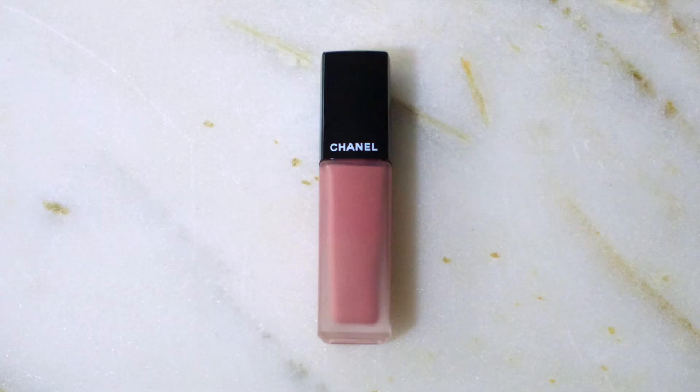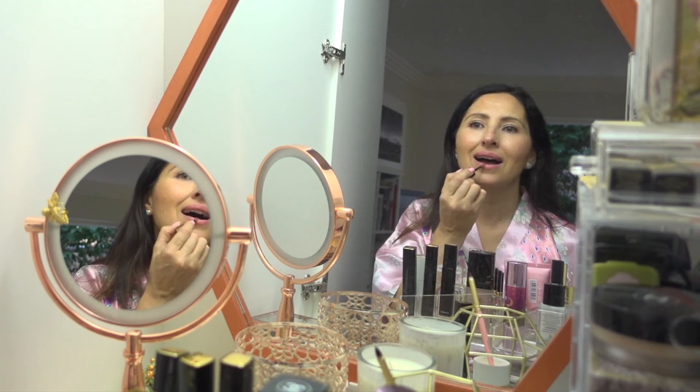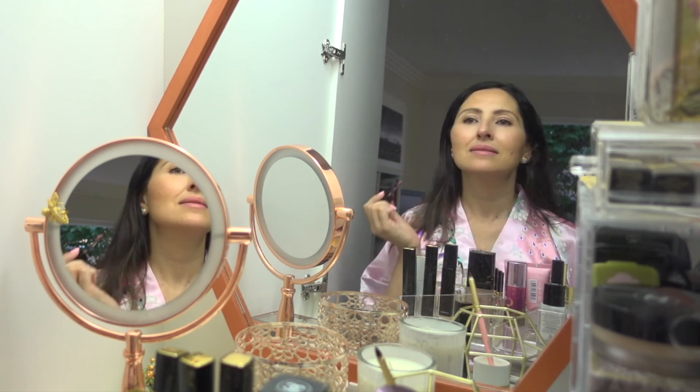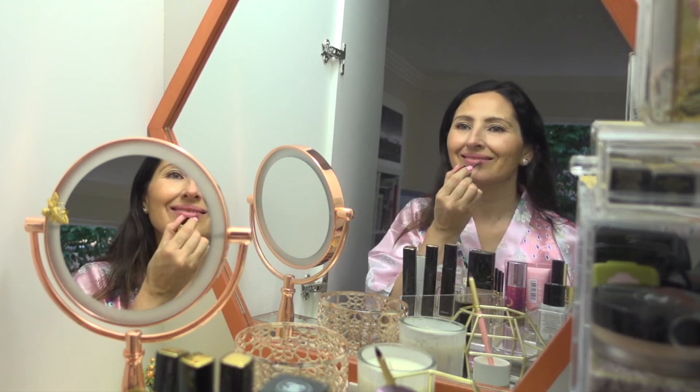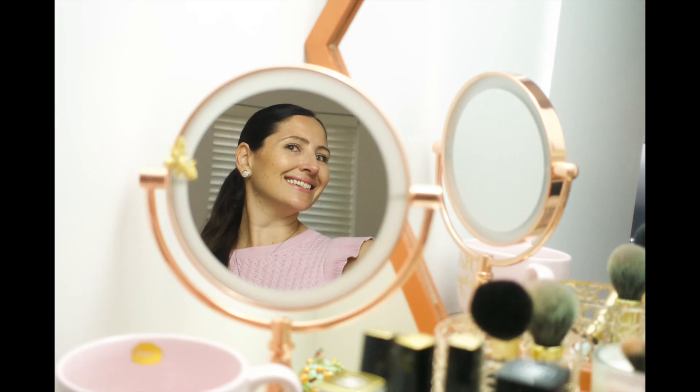On my lips I'm wearing the Chanel Liquid Lip, the Rouge Allure Ink in shade 140 Amaro. And this is the finished makeup look — wasn't that easy? If you like this video please subscribe, give it a thumbs up, share, and have a top day!